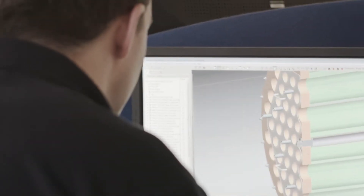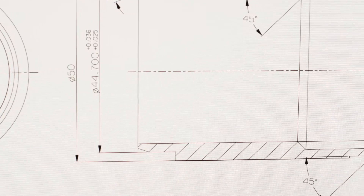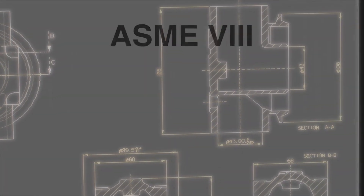We utilize state-of-the-art software packages to allow us to meet all the requirements of the major international pressure vessel design codes.